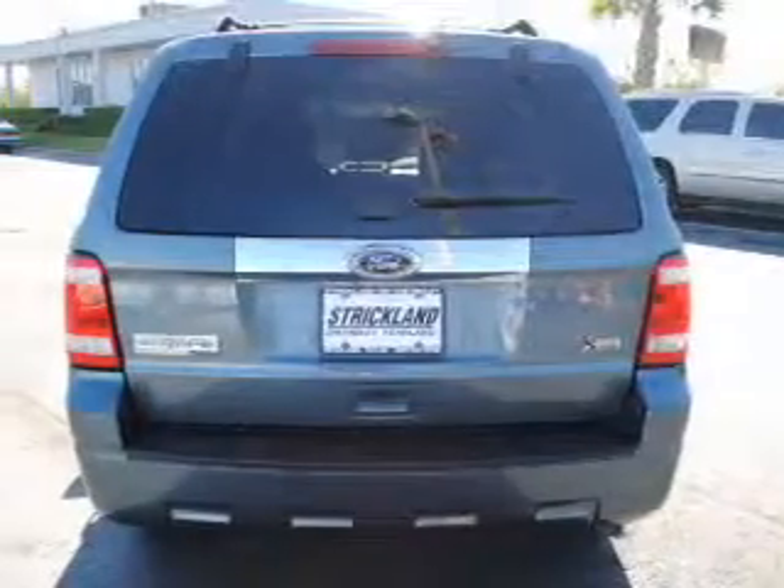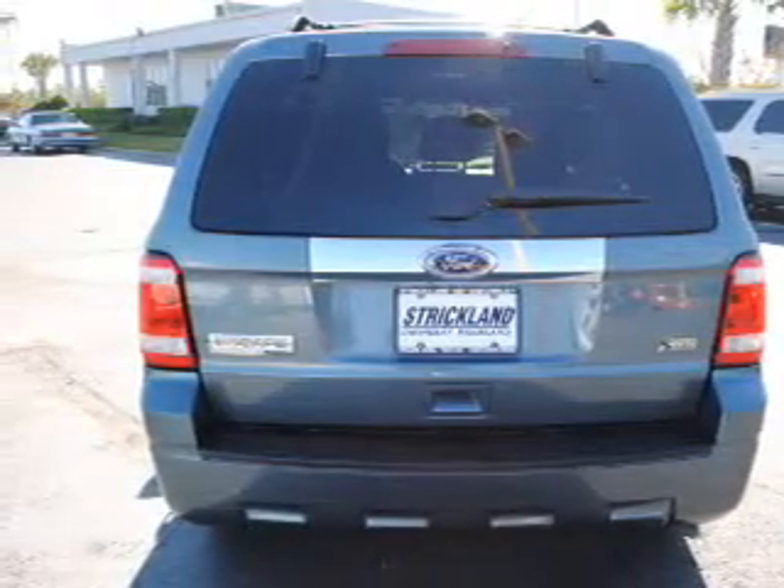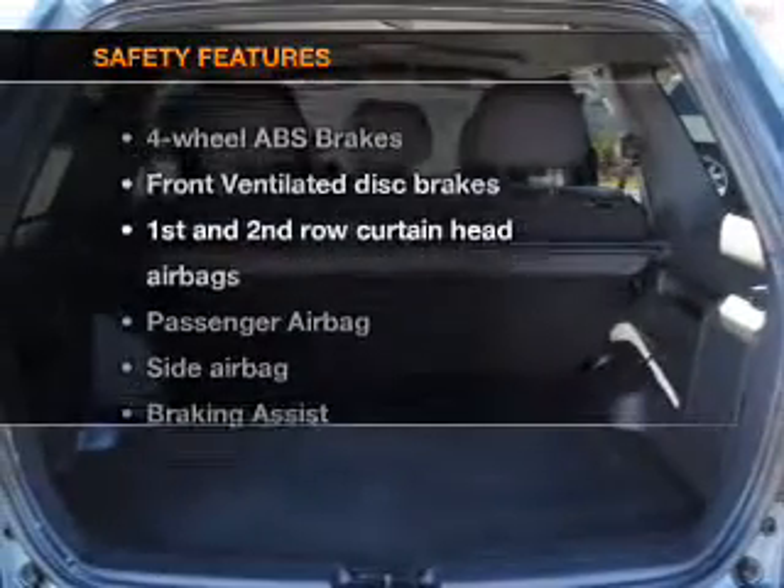Plus enjoy these notable features included in this vehicle: air conditioning, power door locks, power windows, power steering, cruise control, power mirrors, an AM-FM stereo with a CD player, an adjustable tilt steering wheel.